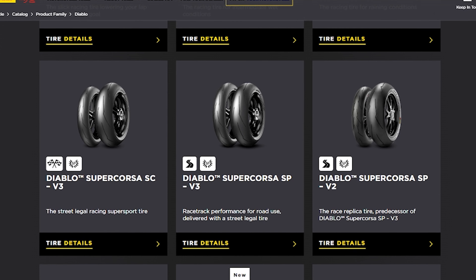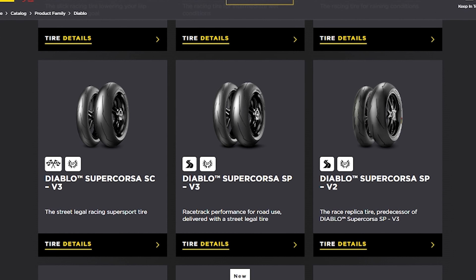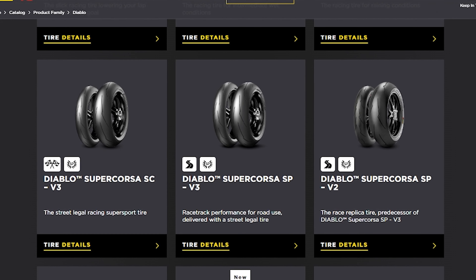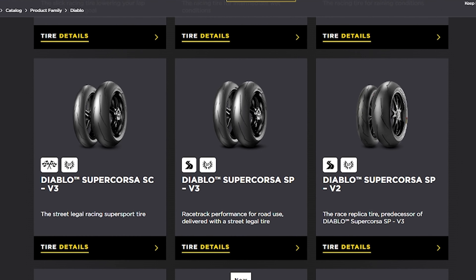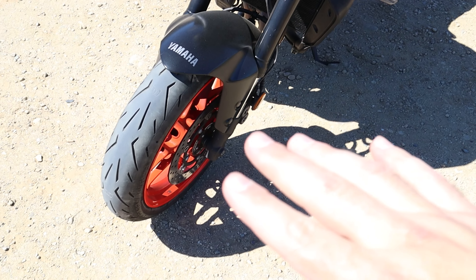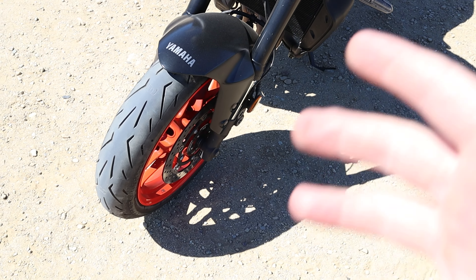This range of tires are essentially track tires that just happen to be street legal. These are for riders that frequent the track and don't want to swap out their tires for a Sunday burn. And that brings us to the Diablo Rosso Corsa 2s.